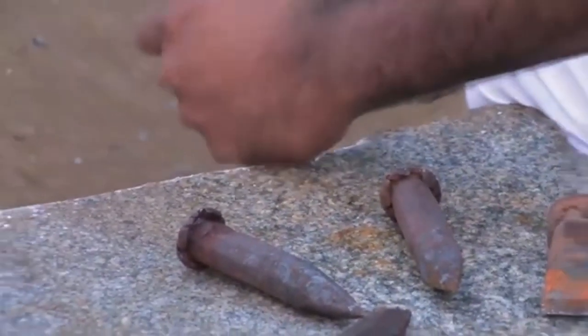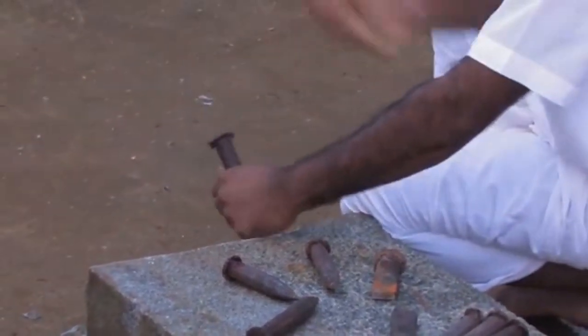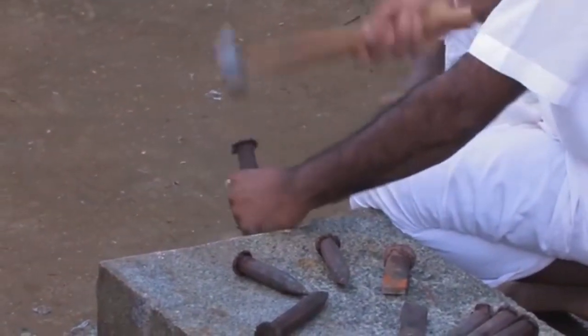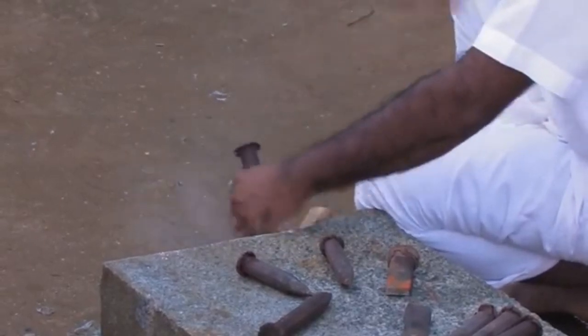This is the chisel you get when you first graduate on carving. He's being very gentle here. When they whack it hard, the stone will fly 50 yards or so.